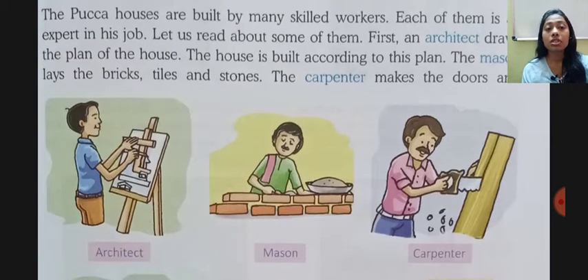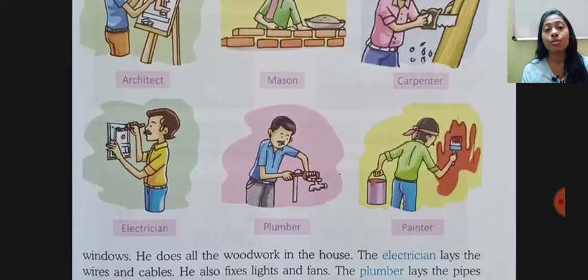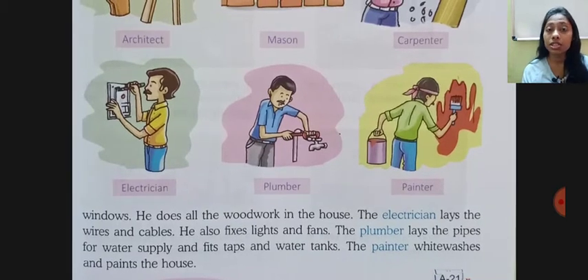Then comes the carpenter. The carpenter makes the doors and windows and does all the woodwork in the house. The electrician lays the wires and cables. He also fixes lights and fans. Ab electrician kya karega?